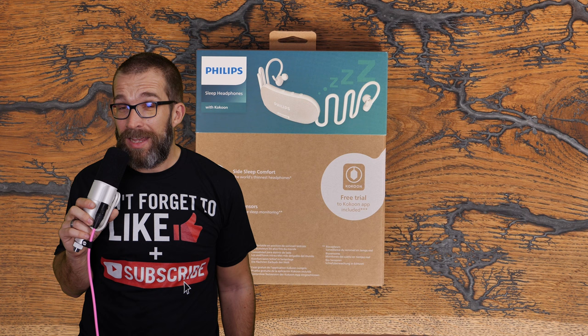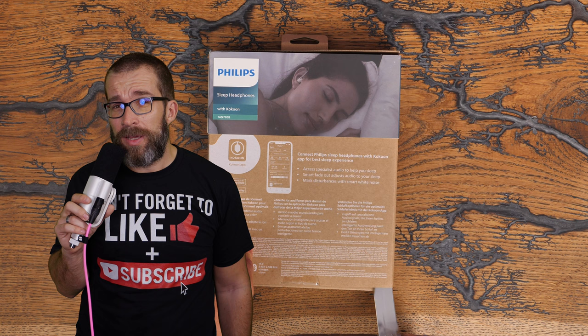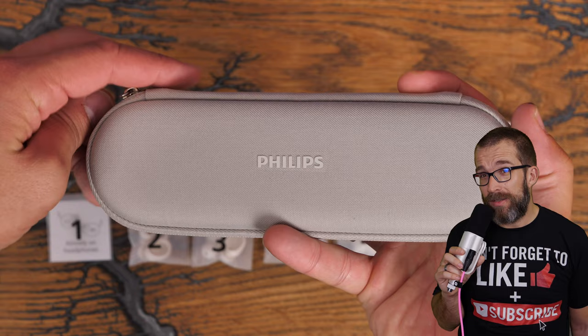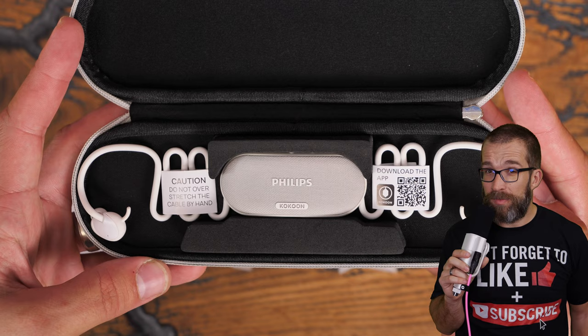I'm going to talk to you about my experiences with these in-ears and what you can do with them and the power of them. This is a simple concept really — some very comfortable in-ears which allow you to drift off to sleep with various different soundscapes. With these in-ears you essentially have a number of different options in how to fall asleep or how to stay asleep, and that's the important thing.